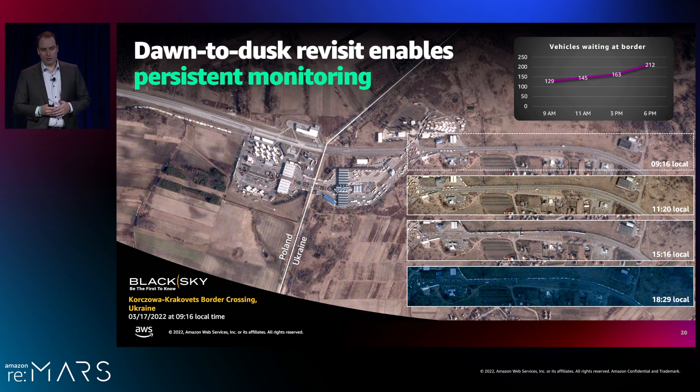We've also been doing quite a bit of monitoring in Ukraine. Here you can see the border between Poland and Ukraine — watching as vehicles pile up, come and go throughout the day. In a single day, we collected at 9:16, 11:20, 15:16, and 18:29, capturing both morning and late afternoon shots — with that afternoon shot getting quite dark. And this same capability extends beyond a single day: you can monitor this border continuously for months, analyzing traffic patterns at 9 a.m., 6 p.m., and everywhere in between.